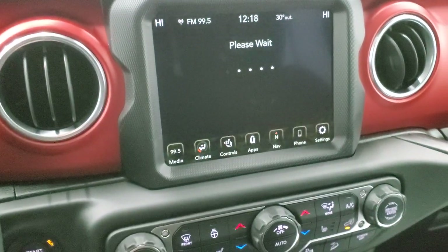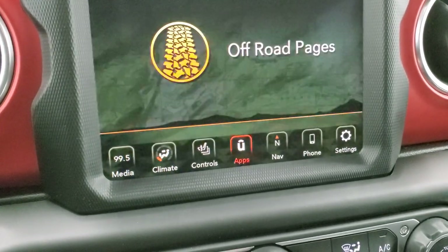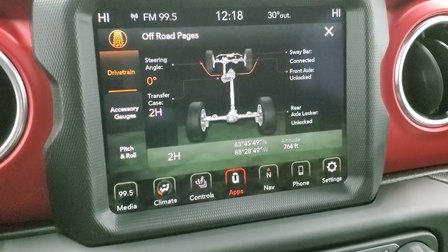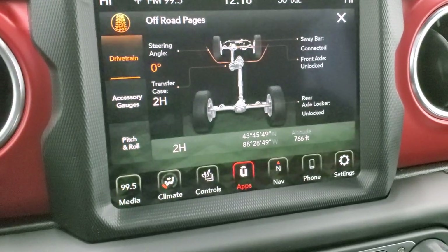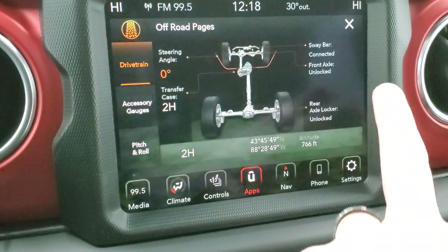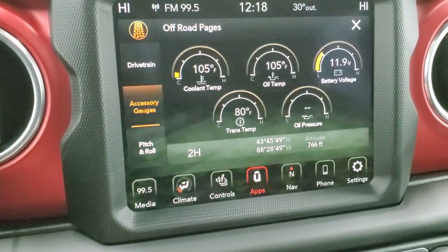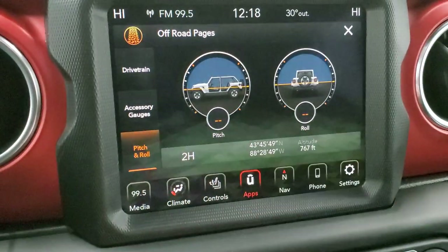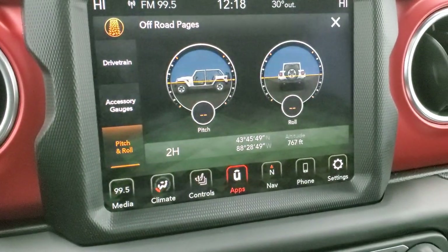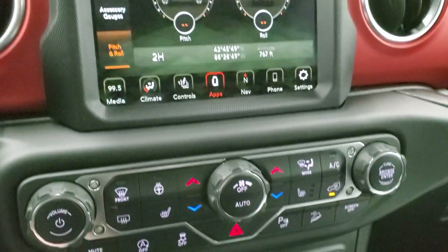You also have the off-road pages, which take a second to load — I always like the animation. 'Maybe lost but never stuck' is the mantra. You have the drivetrain display with steering angle, transfer case status, sway bar connected or disconnected, and front and rear axle lock status. Accessory gauges show coolant temp, oil temp, battery voltage, trans temp, and oil pressure. You also get pitch and roll, plus latitude, longitude, and altitude. This comes standard with the vehicle — you never pay a subscription for it.